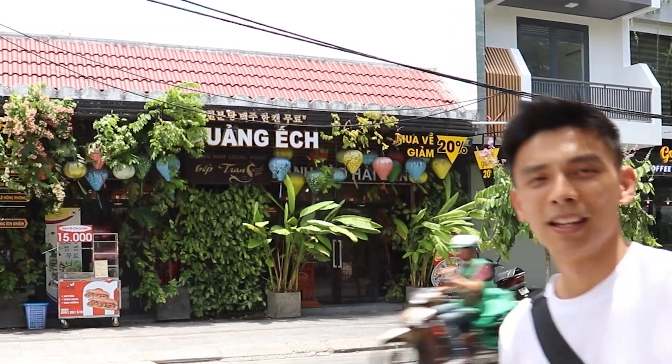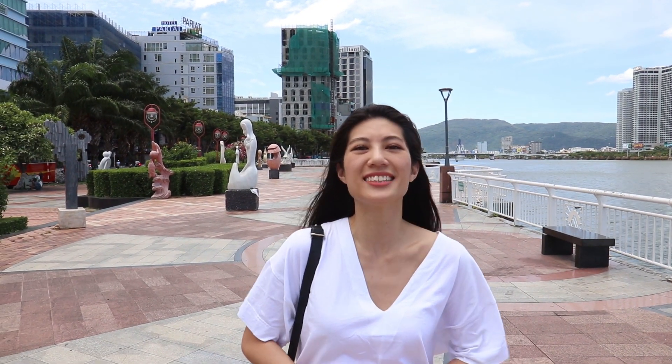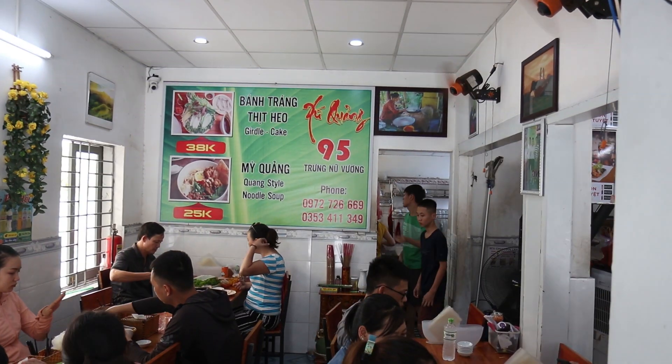Fact number one: Da Nang is a popular tourist spot not just for overseas foreigners but for locals too. Fact number two: Da Nang is located smack bang in the middle of three heritage sites — Hue, the old ancient capital; Hoi An, a nice ancient town; and My Son, a UNESCO protected heritage site. We're going to check out all three in future episodes. Final fact: in Southeast Asia, fast internet is a prized asset, and Da Nang has excellent speeds, making it very popular for digital nomads.